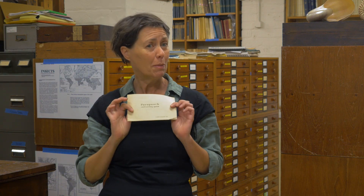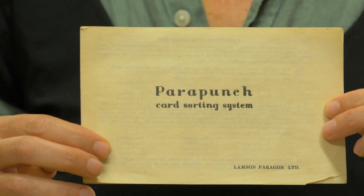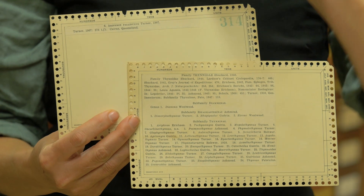Museums are among the first adopters of digital data systems, simply because writing like this is really complex and physically takes a very long time. So you started to get punch cards — we used this punch card system in the 70s to try and work out the genus of different insects.